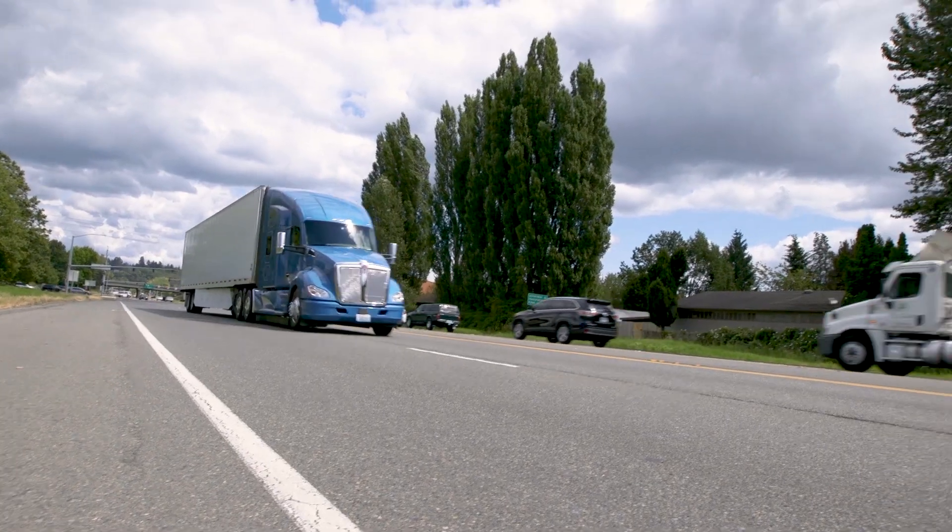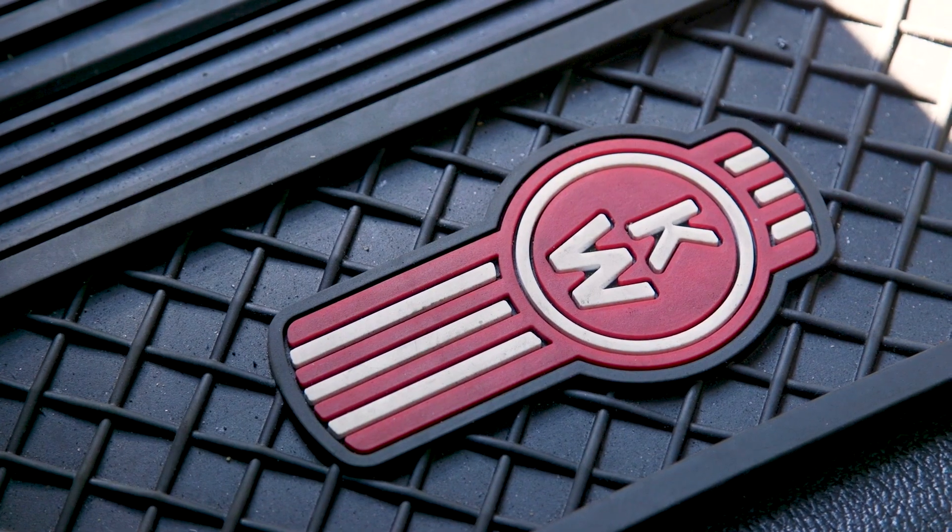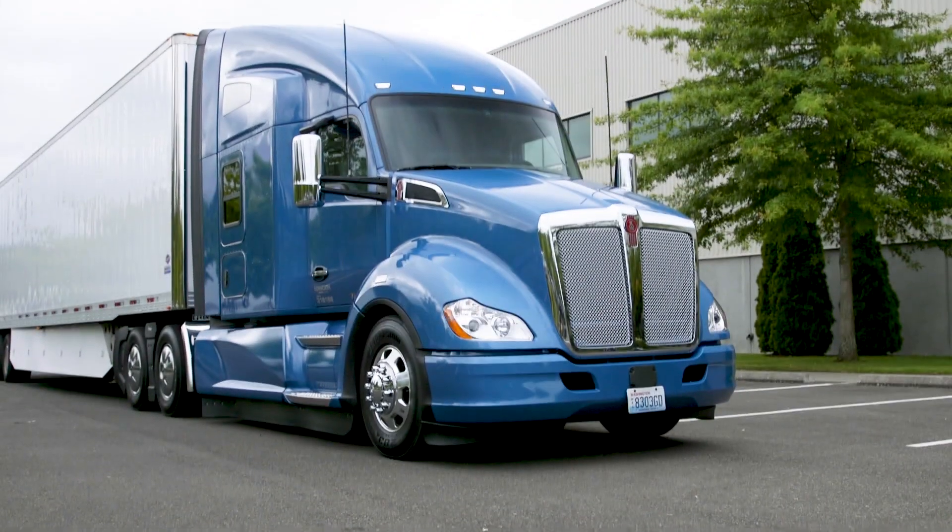I'm Equipment Editor Jim Park. We're in Renton, Washington at Kenworth's R&D Center and we're here today to have a look at some of the new aerodynamic refinements on the T680.